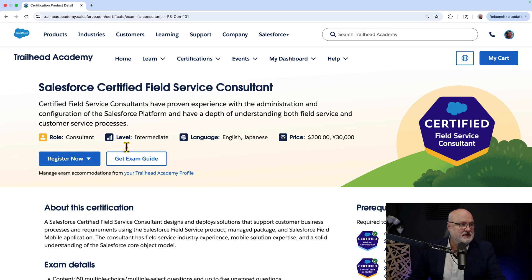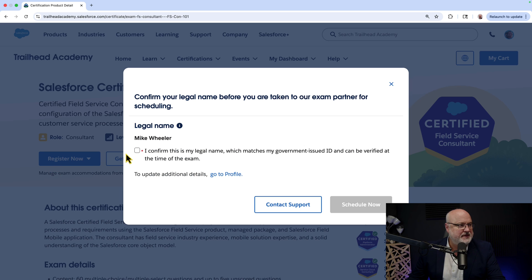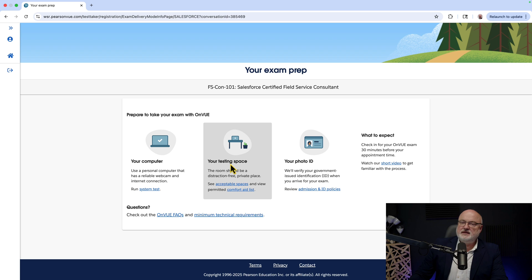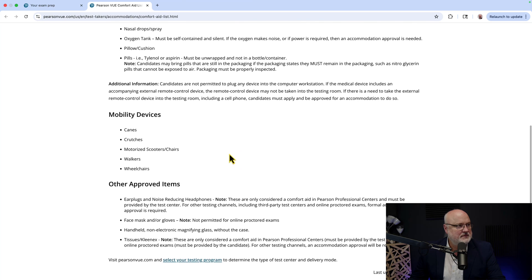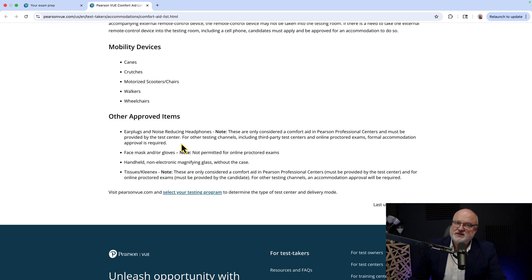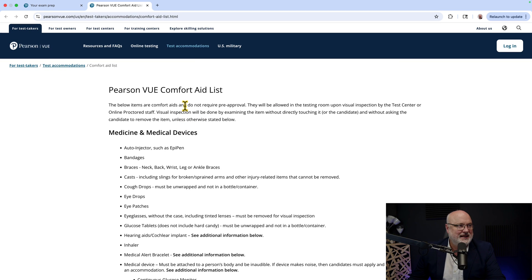If you need comfort aids, you may want to test at a testing center. But checking the online option — you can have your comfort items there as well, and those lists appear to be the same. One significant difference: earplugs and noise-reducing headphones are only considered a comfort aid at professional Pearson VUE testing centers and must be provided by the test center. You can't bring your own headphones online since a proctor is watching remotely. Also, you cannot wear a face mask or gloves during the exam.